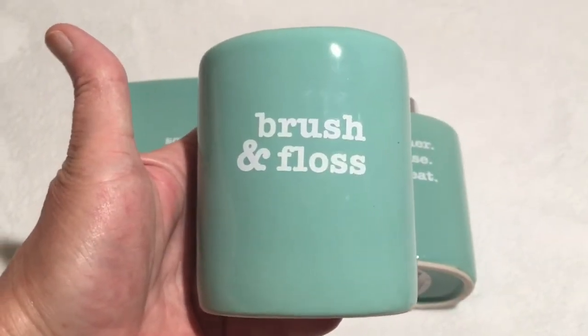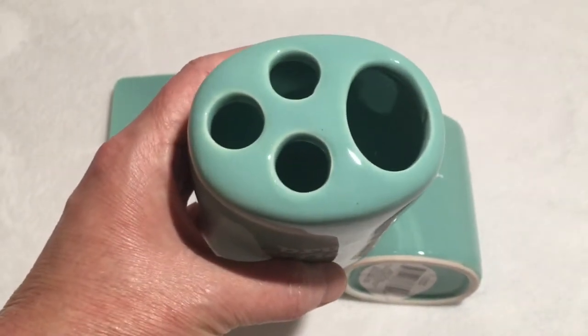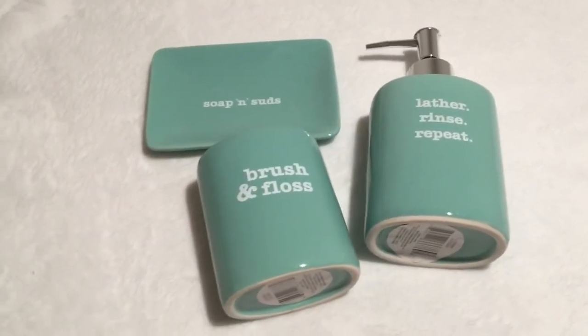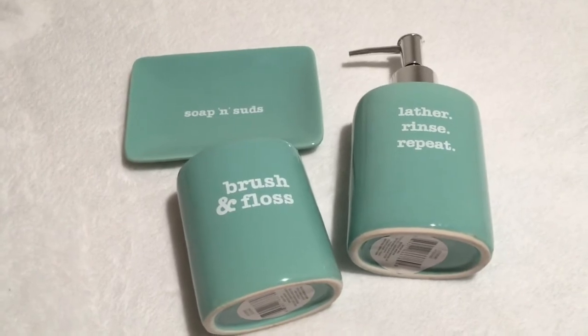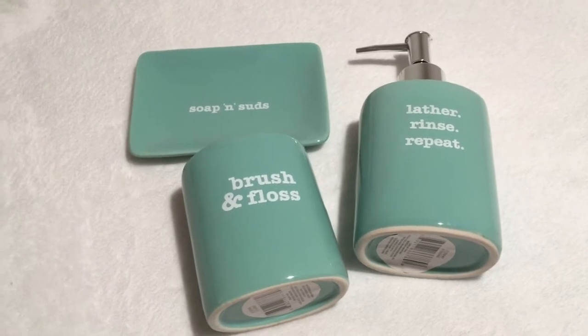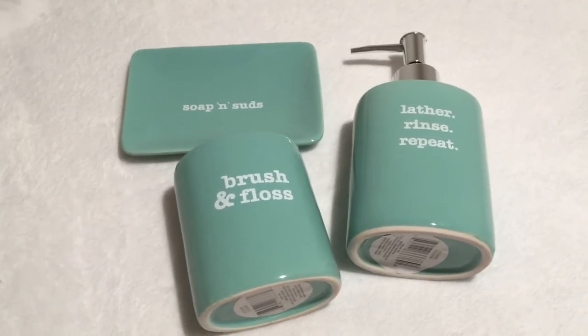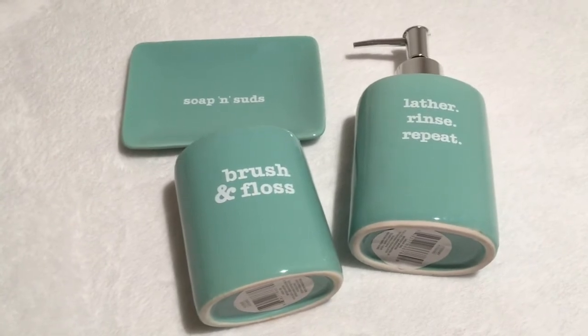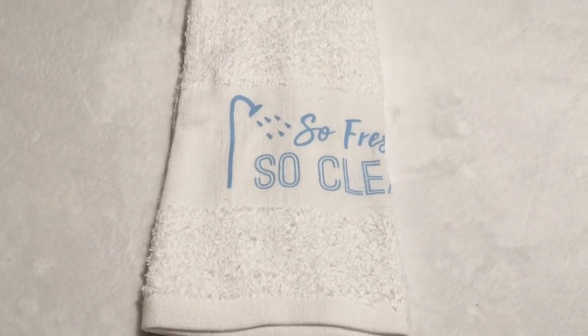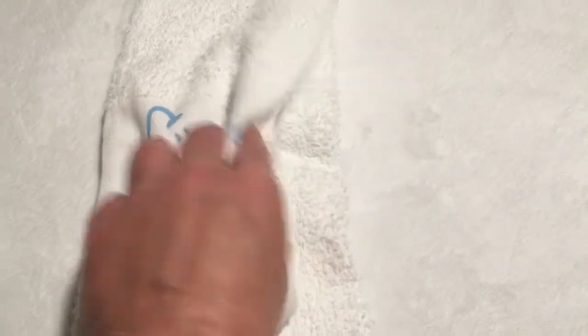We also found the brush and floss toothbrush and toothpaste holder. That is the only color we got a matching set in, and I didn't see any more white. I'm still looking to complete the white set but I haven't seen them in any of my Dollar Trees. In that same Dollar Tree where I met Vera, there was only one of these white 'So Fresh, So Clean' hand towels, so I was on the lookout for more of those.